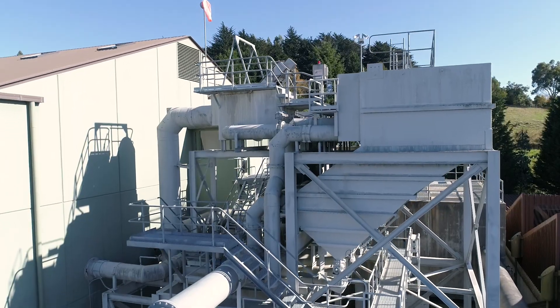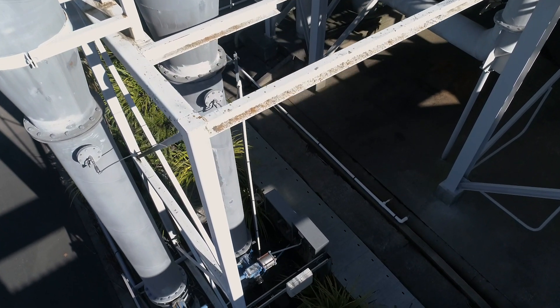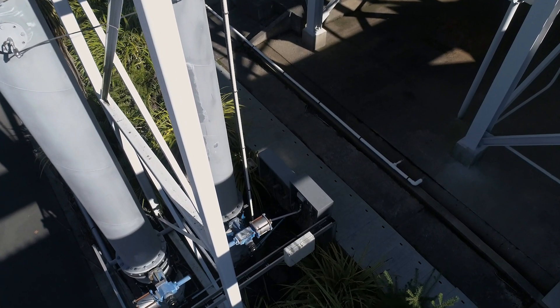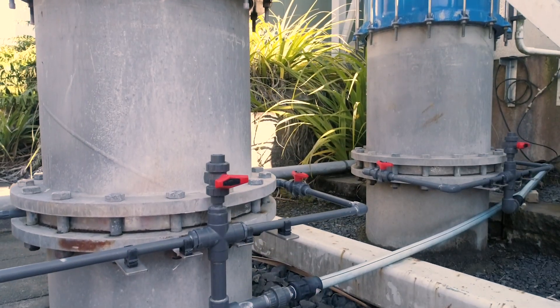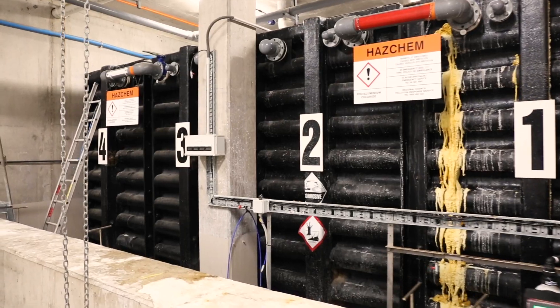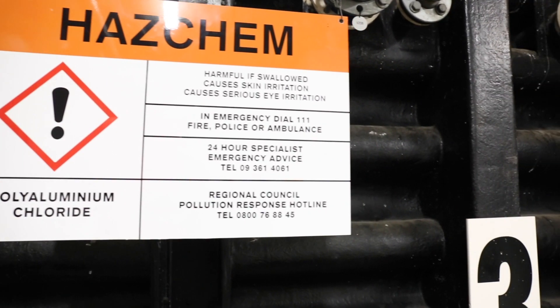The water leaving the separator is split into two streams for chemical treatment. After the water leaves the separator, a coagulant is added. The coagulant forms gelatinous particles known as floc. These floc particles effectively remove the colour from the water.